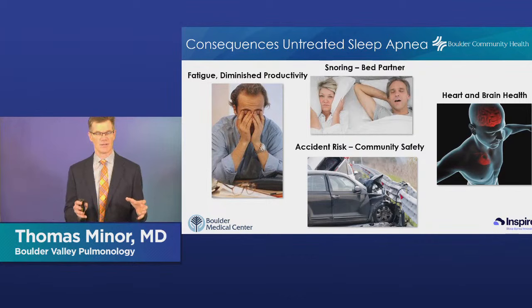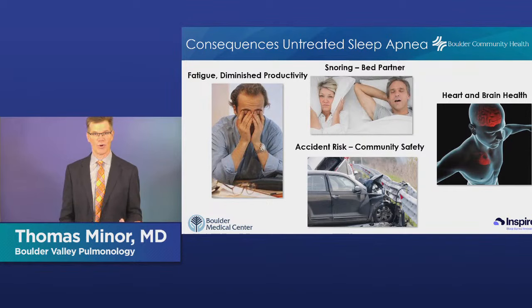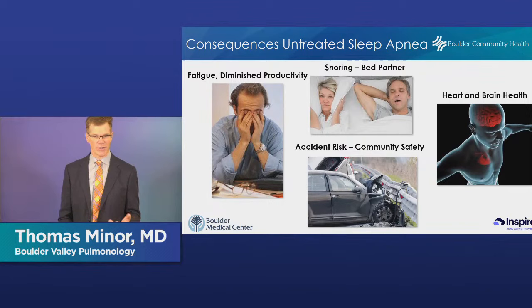Sleep apnea also has daytime consequences. If you're not getting that good, deep, contiguous sleep, you may not feel refreshed in the morning. You could sleep eight solid hours and wake up not understanding why you don't feel rested — it's because you were woken up potentially hundreds of times in the night. You may feel fatigued, sleepy, tired during the day, more irritable, less able to concentrate, and have memory difficulties — all the things that come from being sleep deprived.